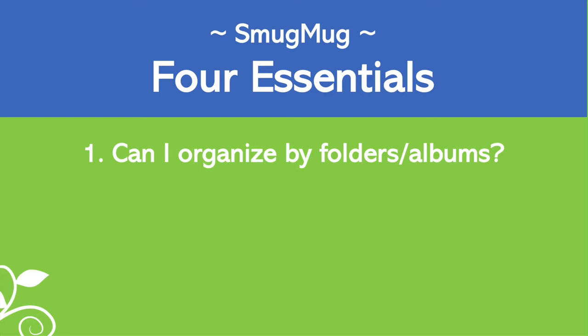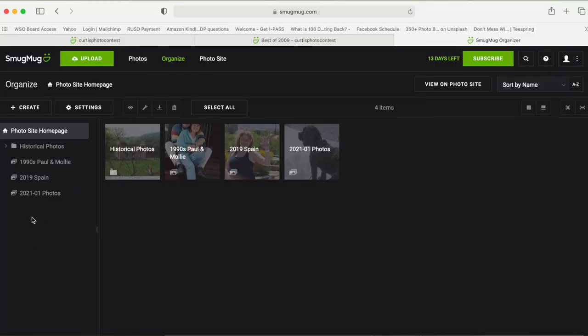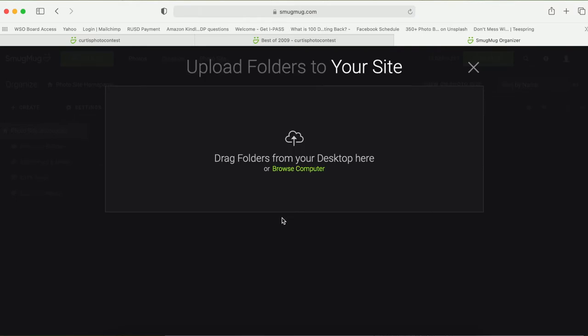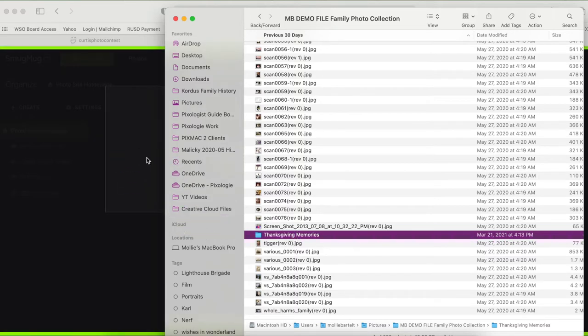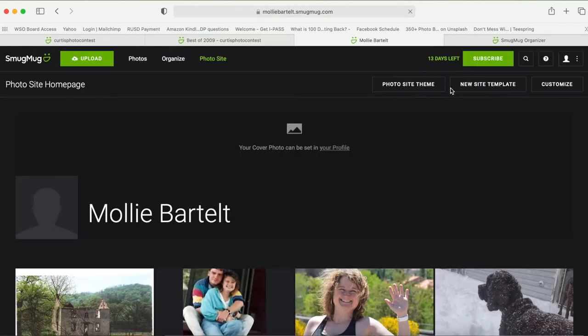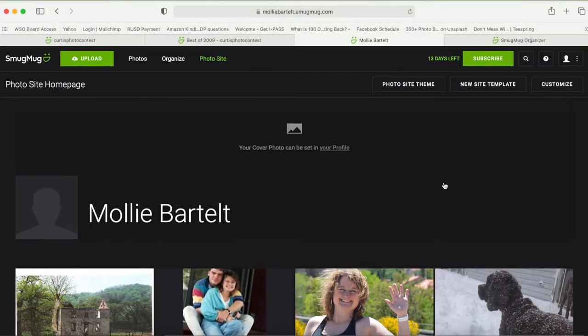When I review a photo management software or app, I have four essential things I'm looking for. The first is the ability to organize your pictures by albums or folders. In the organize view, you can click create or upload — I'll click upload folders. When you upload a folder from your computer, you're uploading the pictures into a gallery. You can see 'Thanksgiving Memories' is now a new gallery on my SmugMug homepage. SmugMug meets my first essential feature — you can definitely organize by folders and galleries on the website.